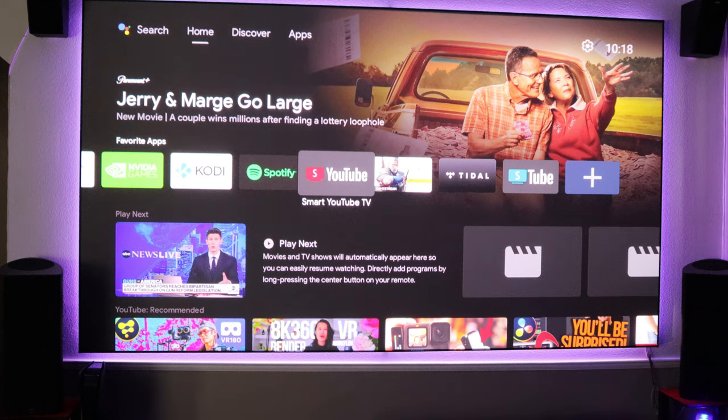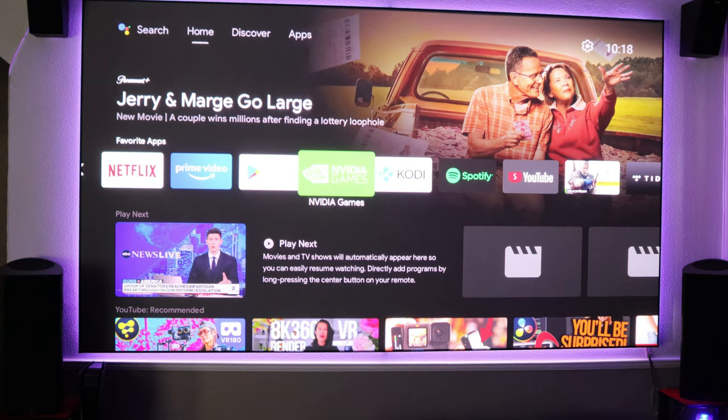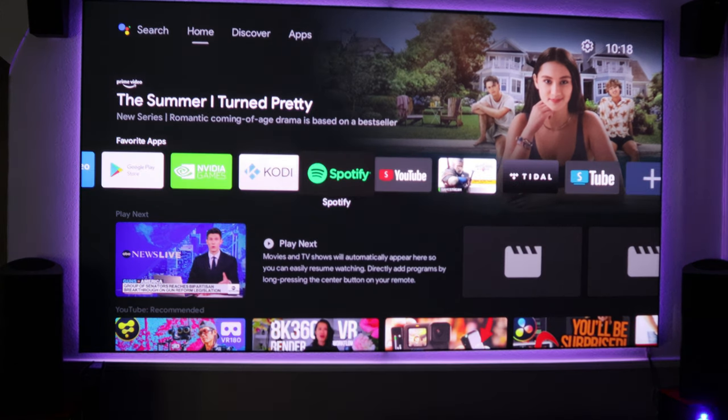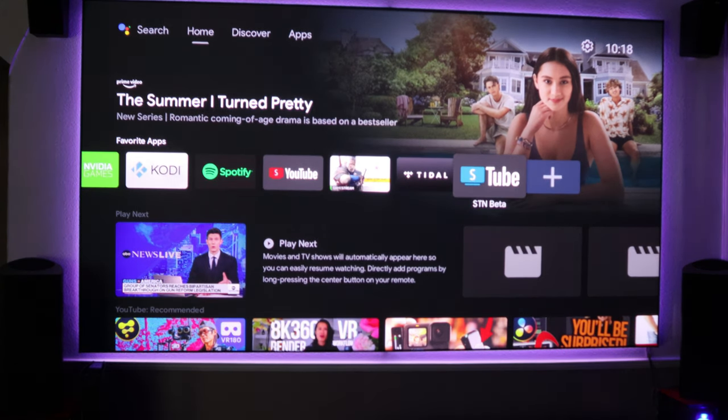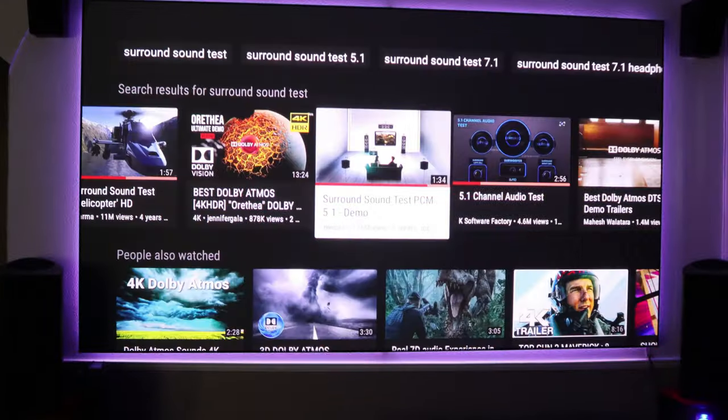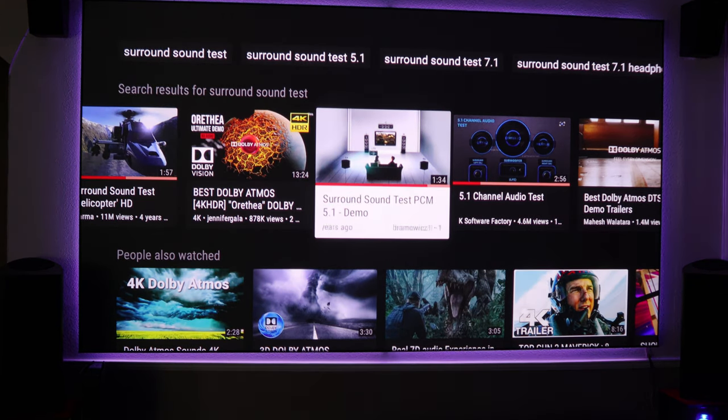The regular YouTube app that came on the Shield — I have not seen this work. The app I'm using that does seem to work is STN, and there's a beta of it. We'll go into STN and the video I was watching that I liked was this surround sound test.